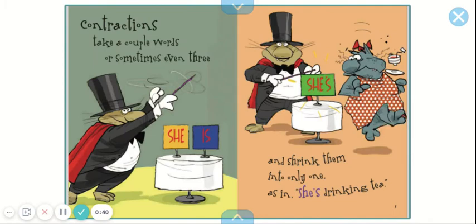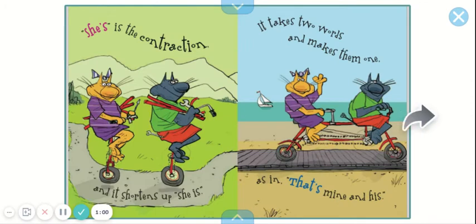Contractions take a couple words, or sometimes even three, and shrink them into only one, as in 'she's drinking tea.' She's the contraction, and it shortens up 'she is.' It takes two words and makes them one, as in 'that's mine and his.'